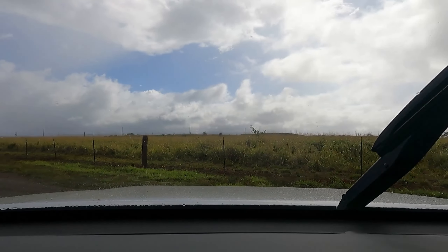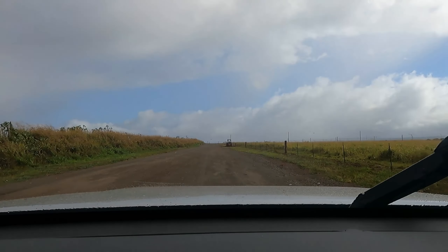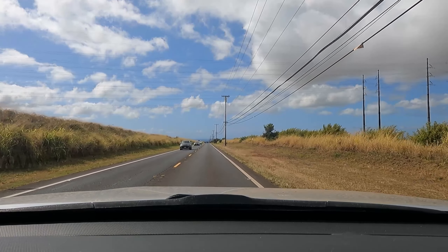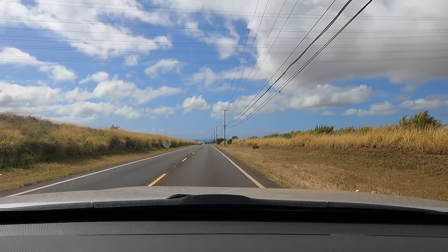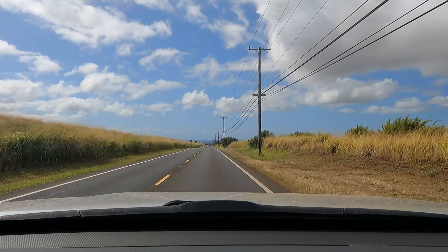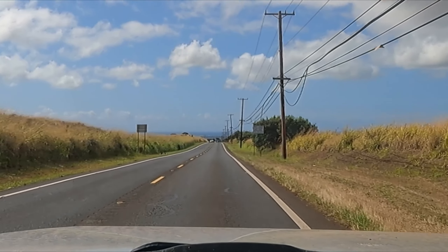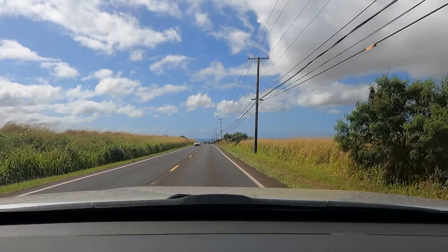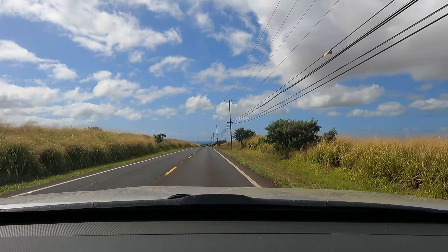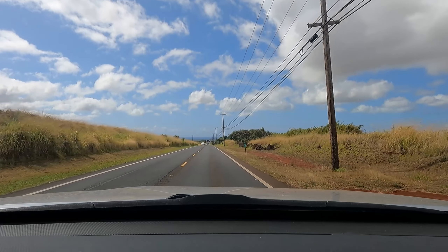So we're going. Okay, we're heading home. As you can see, you can see the beach actually — see the beach, the water. It's clear.